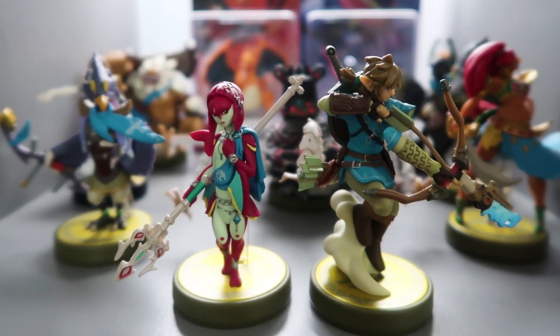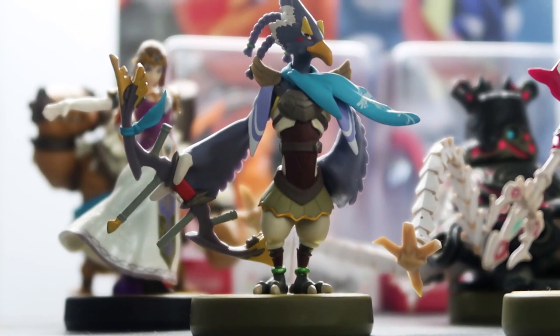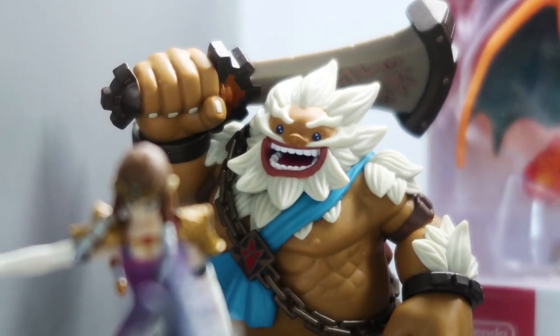This is our cubby where we have all of our amiibos. Most of them are from Breath of the Wild, but we also have a Greninja and a Charizard in the back there as well.